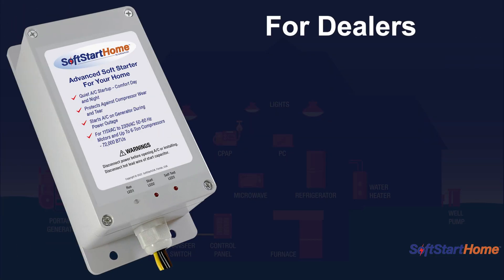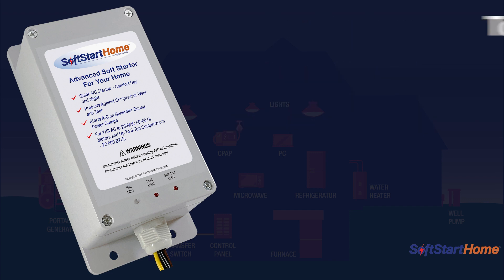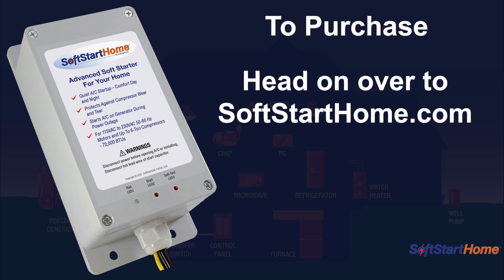For dealers who would like to offer this to customers, please fill out the dealer form at softstarthome.com/dealers. The link is also listed at the top of our description. Or, if you'd like to purchase a SoftStart Home for your home, head to www.softstarthome.com. Thank you.